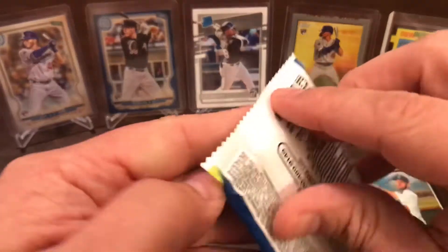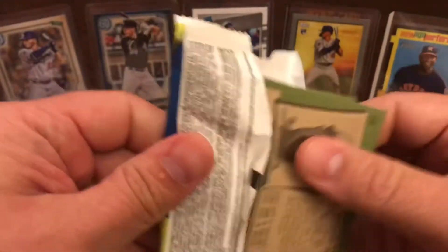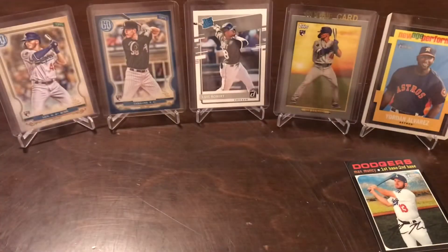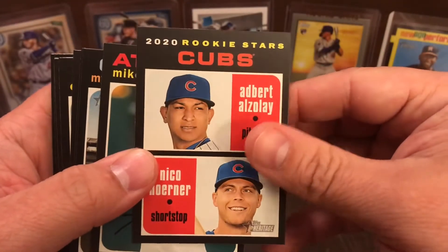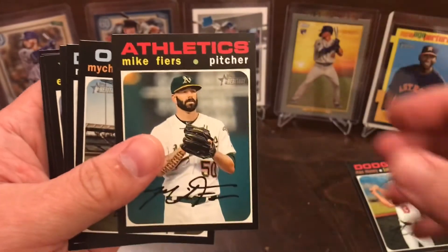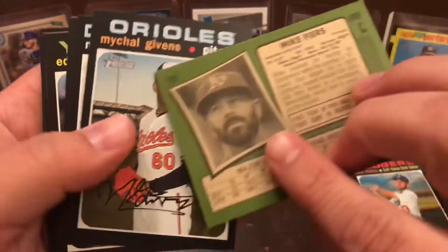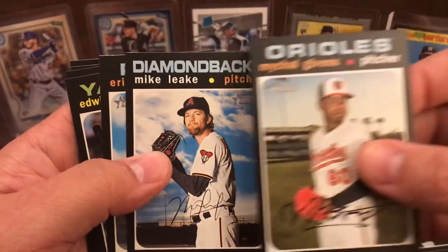And last pack of the break, we have Albert Azoulay and Nico Horner — rookie stars. Mike Fiers.